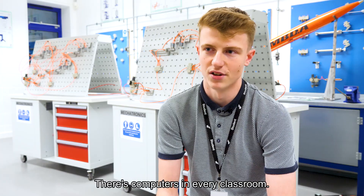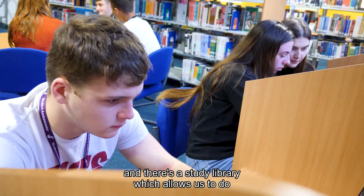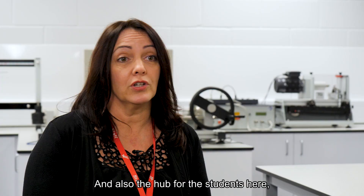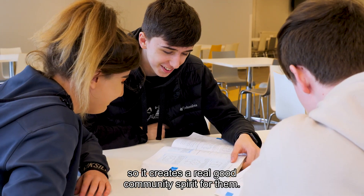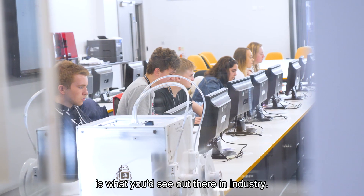There are computers in every classroom. There are always laptops available as well, and there's a study library which allows students to do their own work in their own time. There's also the hub for the students here, which creates a real good community spirit. Plus, all the machinery is what you'd see out there in industry.